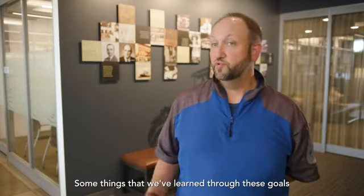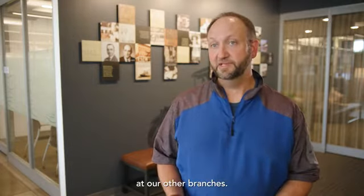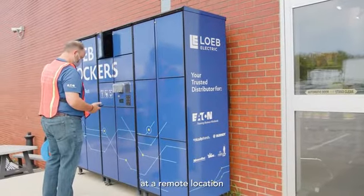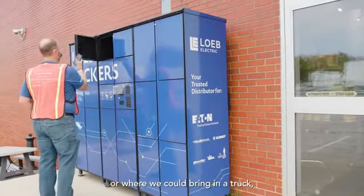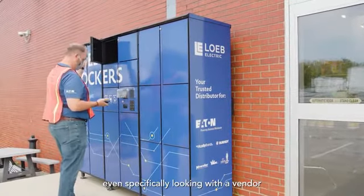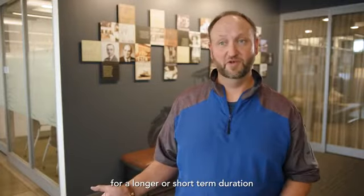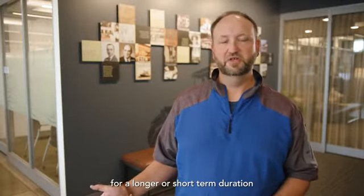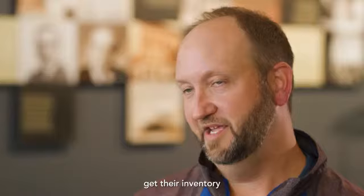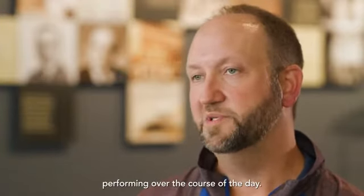What we've learned is that we want to replicate this process at our other branches — and not only at other locations, but also offer a pickup service at a remote location where we could bring in a truck, service those orders, and have a destination for customers. We're specifically looking at working with a vendor to put lockers on-site for them, stocking their materials right there so an entire work crew can access inventory throughout the day.